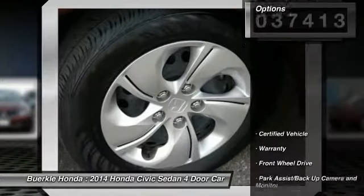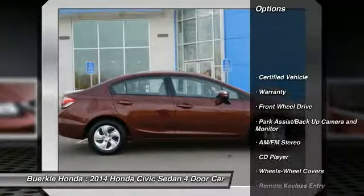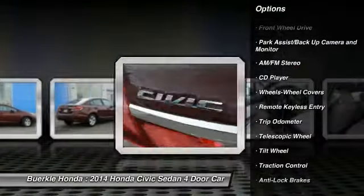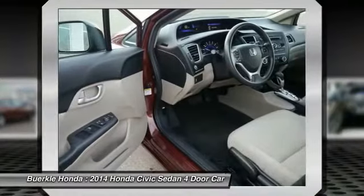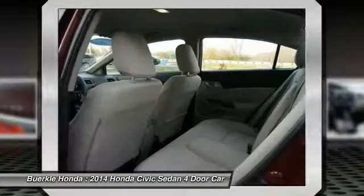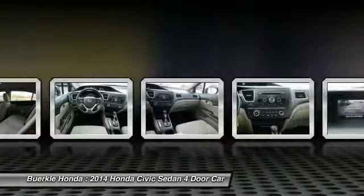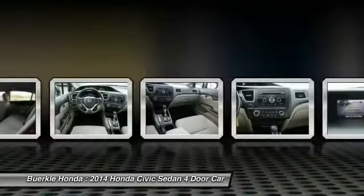Here are some of this vehicle's great options: anti-lock brakes, traction control, air conditioning, power steering, cruise control, AM-FM stereo radio, center armrest, rear defrost, FWD, CD player. Drive away with a great deal on this vehicle. Call or stop in today.